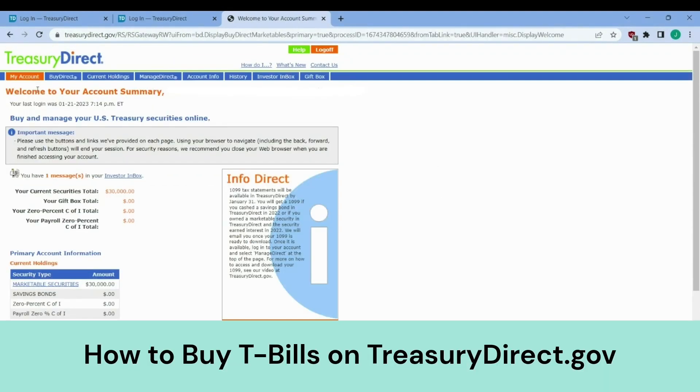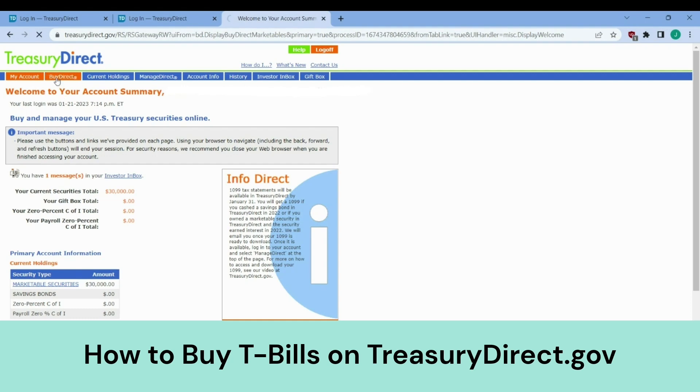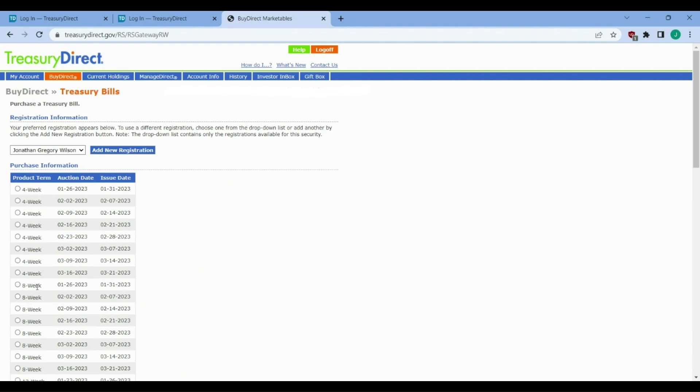Once you're in treasurydirect.gov and you've logged in, you'll see at the top 'My Account' and 'Buy Direct.' Buy Direct is where you go to buy directly from the government. To buy T-bills, go to Buy Direct and select Bills. Up here you can see marketable securities — the different kinds of government securities you can buy. We're going to go to Bills, which is short-term securities of one year or less, then go down and hit submit. You can select what length of maturity you want — four weeks up to 52 weeks. Each one corresponds with a maturity date or duration, auction date, and issue date. If we choose the soonest possible date, the money will come out of our bank account on the issue date and go into Treasury Direct where we will be holding our T-bills.